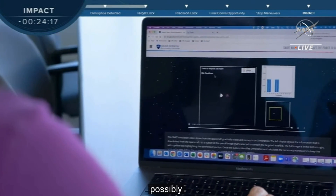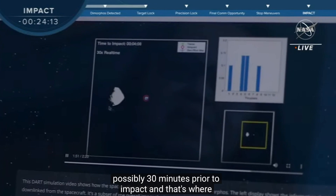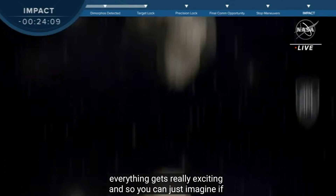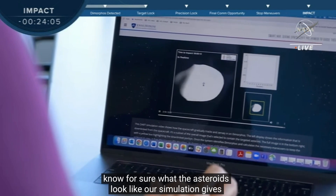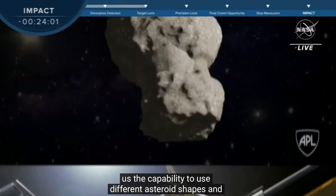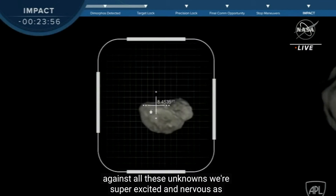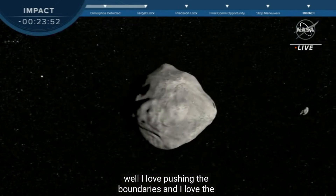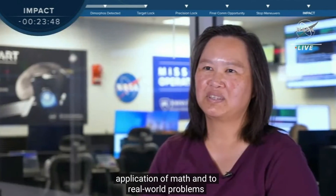You could just imagine if it was a human being joysticking this. Because we don't know for sure what the asteroids look like, our simulation gives us the capability to use different asteroid shapes and asteroid objects to see that our SMARTNAV algorithm performs against all these unknowns. We're super excited and nervous as well. I love pushing the boundaries, and I love the application of math into real-world problems. And seeing it actually doing its thing — to me, there's nothing cooler than that.